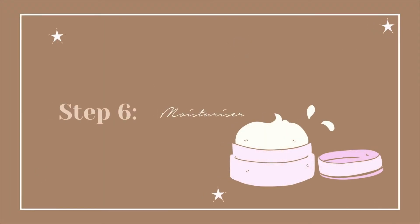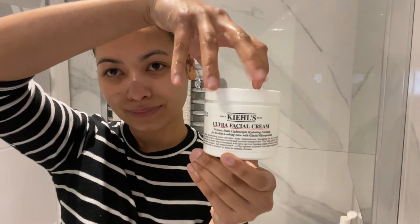Step 6: Moisturizer. You probably noticed by now that I am a big Kiehl's fan. Here I moisturize my face with the iconic Ultra Facial Cream.